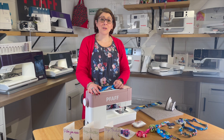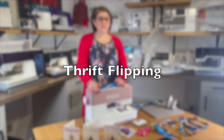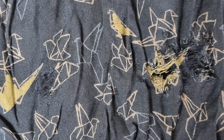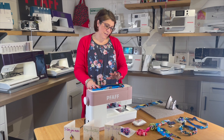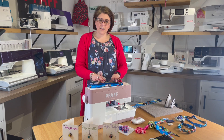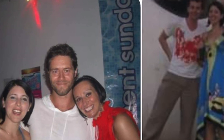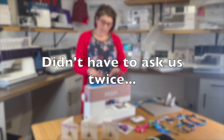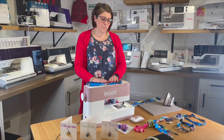Hi, welcome to February Sew Along at Barn Yarn Sew Centre. Today we are thrift flipping, taking your old garments and fabric that you've had around for a while and turning it into something new. I've got a selection of accessories made using old garments that hold little stories. I like the fabric but they're just not things I'd wear anymore.